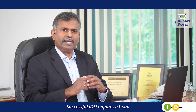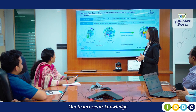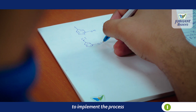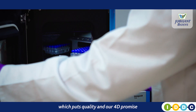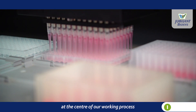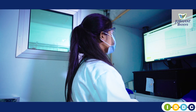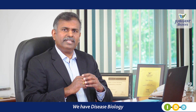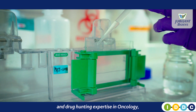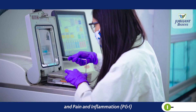Successful IDD requires a team. Our team uses its knowledge and procedures established at Biosys to implement the process, which puts quality and our 4D promise at the centre of our working process. We have disease biology and drug hunting expertise in oncology, metabolic disorders, CNS and pain and inflammation.